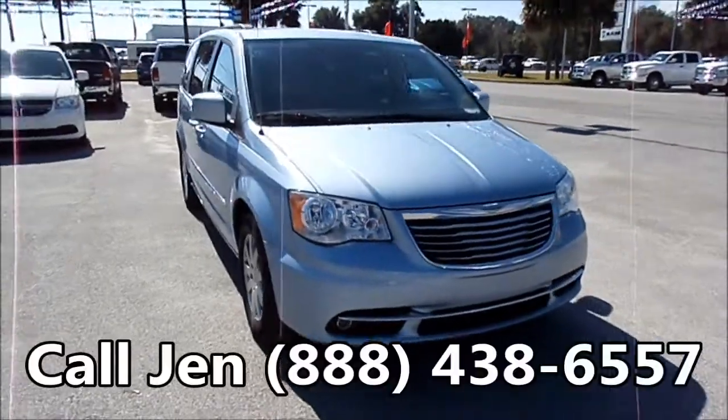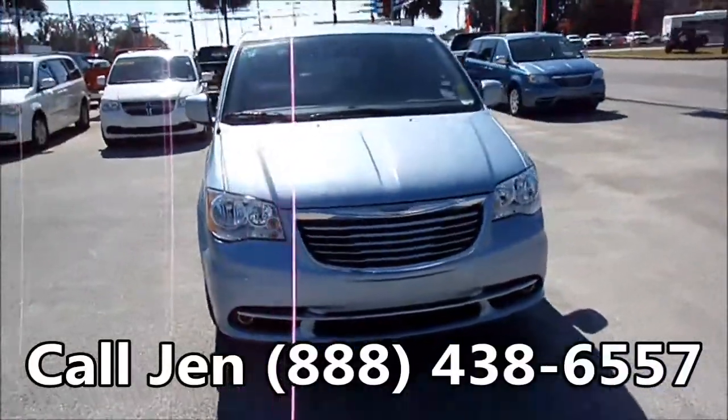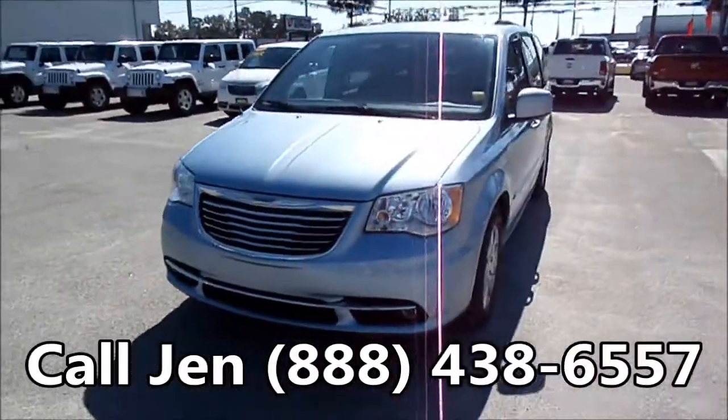Hi guys, it's Jen with Sunbelt Chrysler Jeep Dodge Ram in Lake City, Florida, and right now we're looking at a 2013 Chrysler Town & Country.